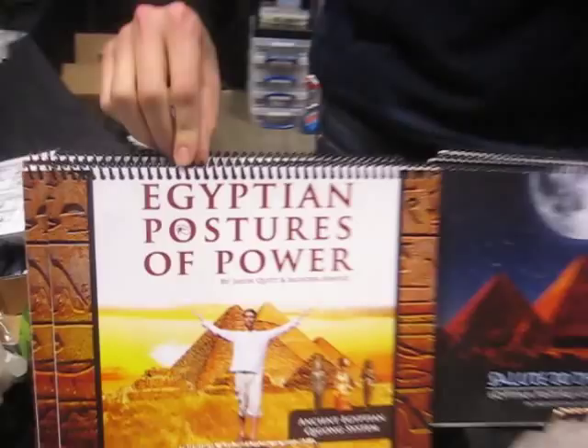People know that pyramids create a lot of natural energy and power. But according to Jason, you can actually learn or get some of that energy or power by doing their postures.